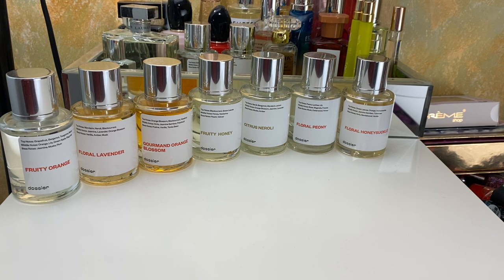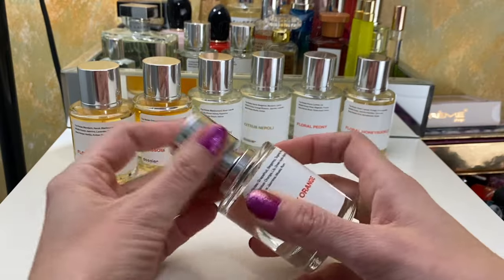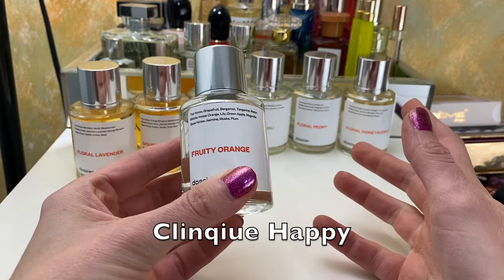I really enjoy the Dossier perfumes. They are designer-inspired dupe fragrances, and they've been generous enough to send these to me multiple times. The whole thing about Dossier is you're not paying for the packaging, the advertising, or the pretty bottle — you're paying for the scents. These are around $29 to $49 and they smell exactly like the designer fragrances they are inspired by, at least for the ones I've tried and smelled the original. This one is Fruity Orange and it smells like Clinique's Happy — I really love that perfume and this smells exactly like it.